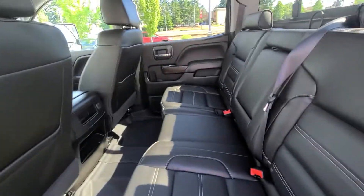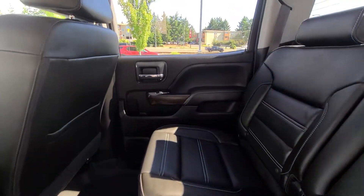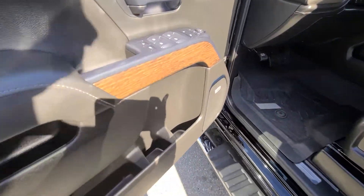Full leather seating, power rear slider, tons of legroom for the kids. Power windows, locks, and mirrors. You've got your driver memory setting to go with your power driver's seat.